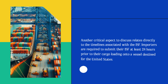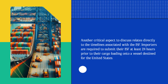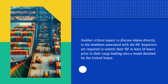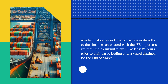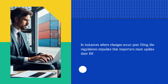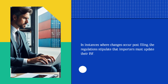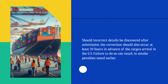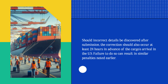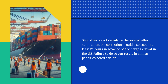Another critical aspect relates directly to the timelines associated with the ISF. Importers are required to submit their ISF at least 24 hours prior to their cargo loading onto a vessel destined for the United States. In instances where changes occur post-filing, importers must update their ISF. Should incorrect details be discovered after submission, the correction should also occur at least 24 hours in advance of the cargo's arrival in the U.S. Failure to do so can result in similar penalties noted earlier.